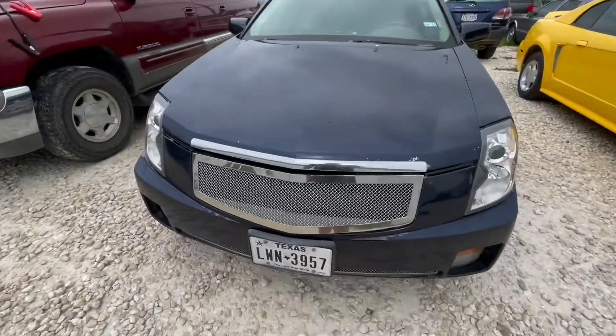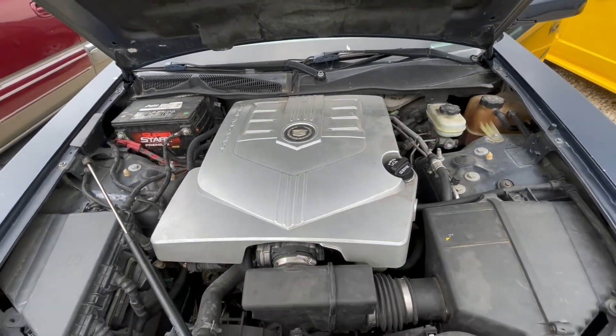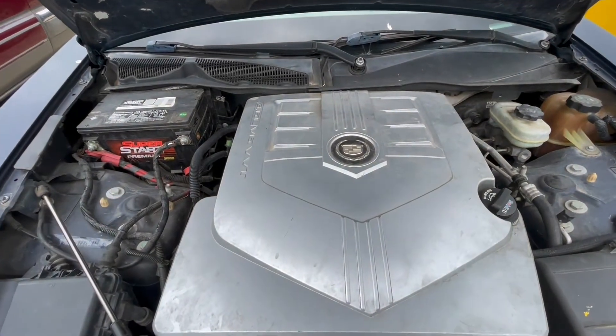Aftermarket grille. Let's get under the hood real quick. Like most CTS's, it's a V6.